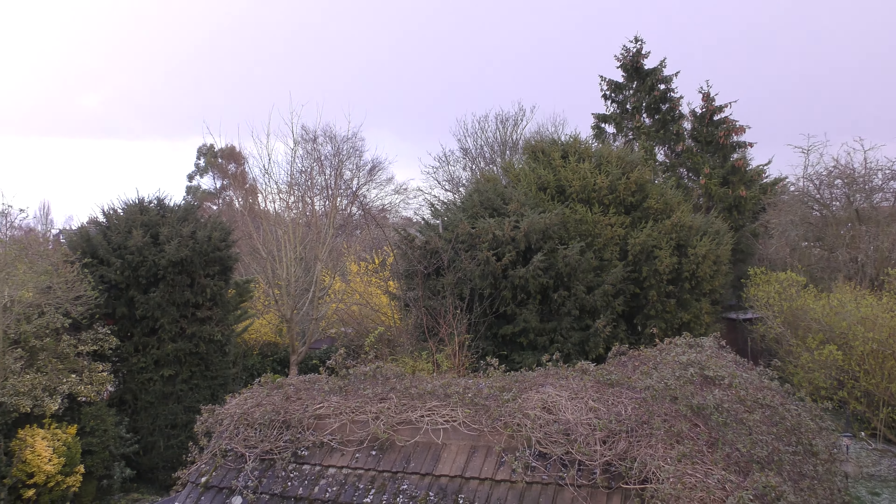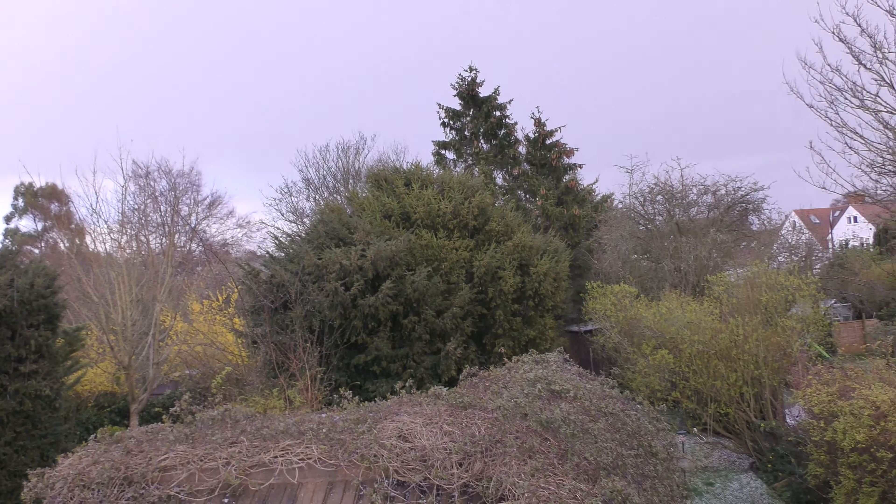Unfortunately the wildlife thinks it's spring at the moment. My frog spawn is developing, birds are nesting — there's a bird's nest in this clematis here, and inside my garage there's a blackbird nesting.